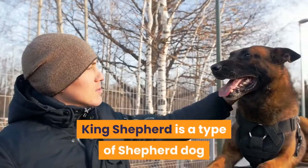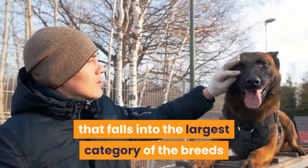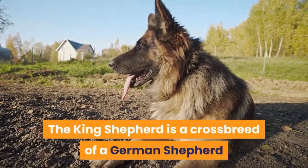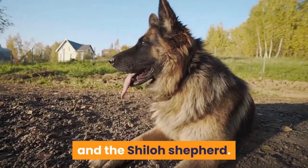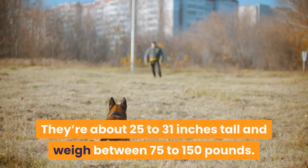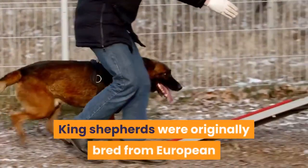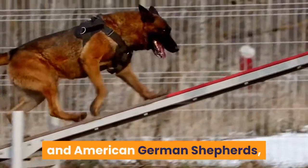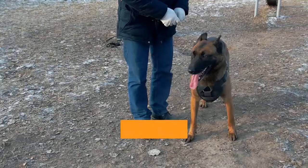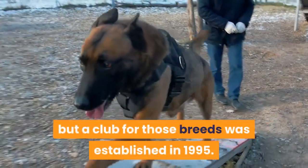1. Origin. The King Shepherd is a type of shepherd dog that falls into the largest category of breeds and is considered the king of the shepherd breeds. The King Shepherd is a crossbreed of a German Shepherd and the Shiloh Shepherd — a very large dog breed, about 25 to 31 inches tall and weighing between 75 to 150 pounds. They were originally bred from European and American German Shepherds, Great Pyrenees, and Alaskan Malamutes. The breed was started in the 1990s, and a club was established in 1995.